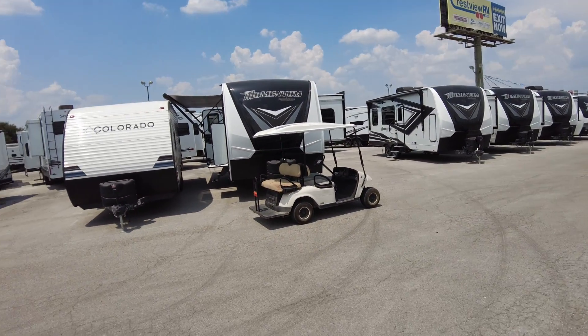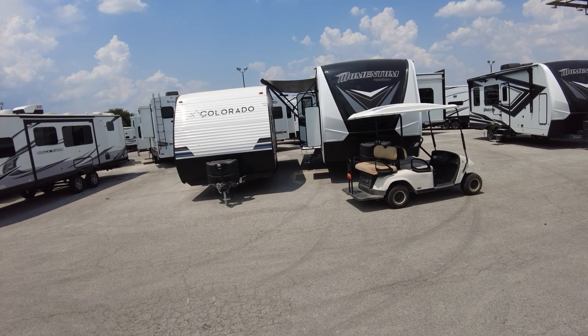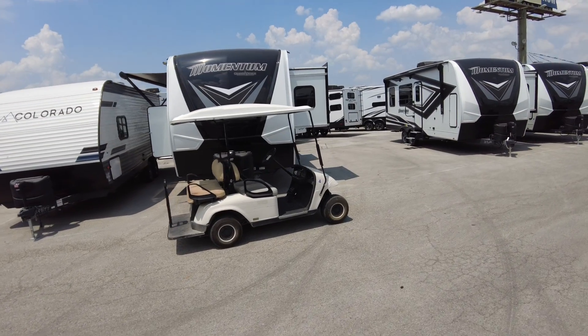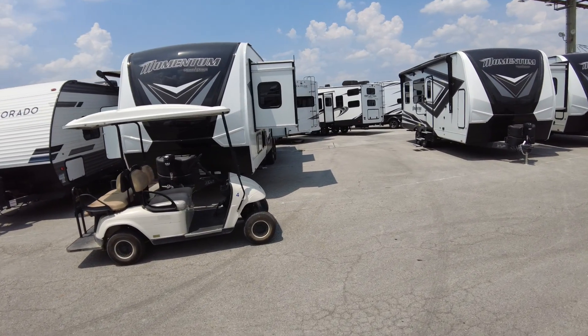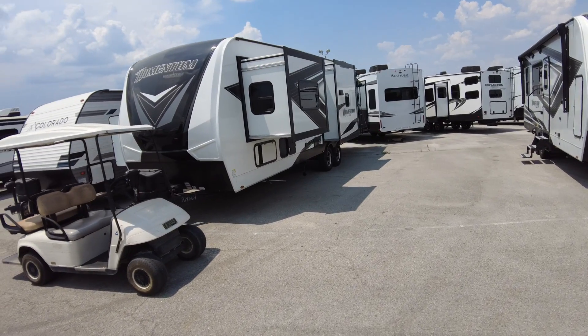Hey Blake, Paul McClain here at Crestview RV in Buda, Texas. We could not get five grand out of that 29G — we actually own it for more than that. So we can do this one though: this is the 25G, which we can do for $64,995, and I do believe that would do the trick for you.